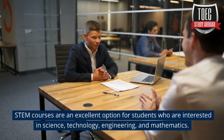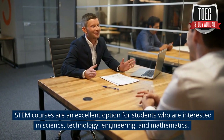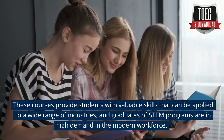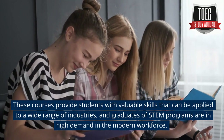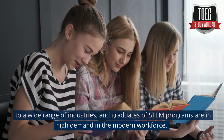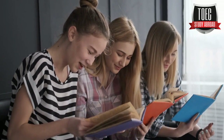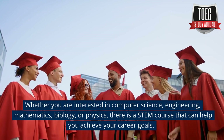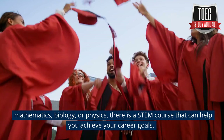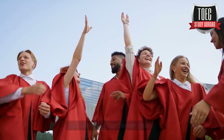Conclusion. STEM courses are an excellent option for students who are interested in science, technology, engineering, and mathematics. These courses provide students with valuable skills that can be applied to a wide range of industries, and graduates of STEM programs are in high demand in the modern workforce. Whether you are interested in computer science, engineering, mathematics, biology, or physics, there is a STEM course that can help you achieve your career goals.